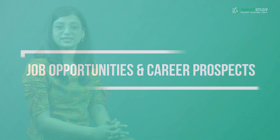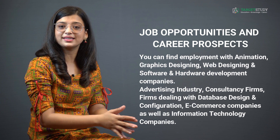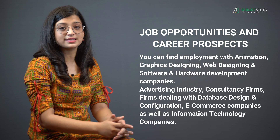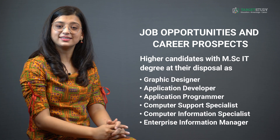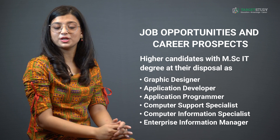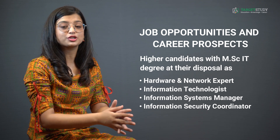Once you have completed your MSc IT course from a reputed institute, you can find employment with animation and graphics designing, web designing, software and hardware development companies, the advertising industry, consultancy firms, firms dealing with database design, and e-commerce companies. Job roles include graphic designer, application developer, application programmer, computer support specialist, computer information specialist, enterprise information manager, hardware and network expert, information technologist, information systems manager, and information security coordinator.